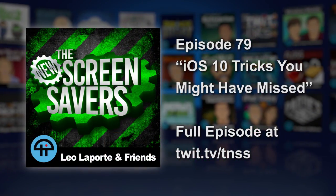I am Megan Maroney. I host iOS Today every Monday and Tech News Today every Monday through Friday.